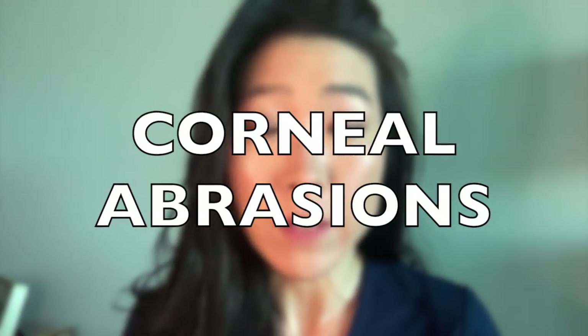Hi, I'm Dr. Michelle Lee, a board-certified ophthalmologist, and today we're going to talk about corneal abrasions, or scratches on the surface of the eye.